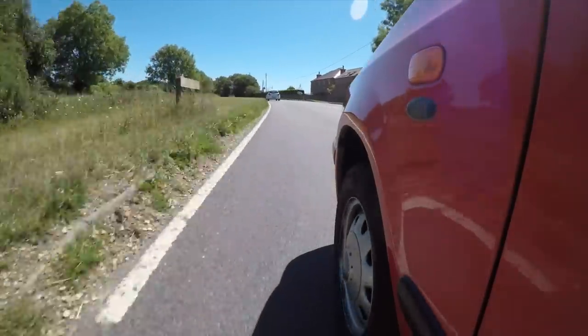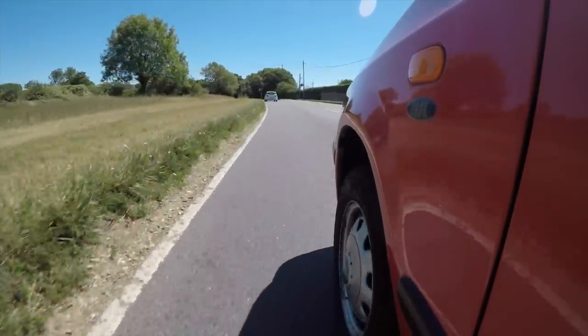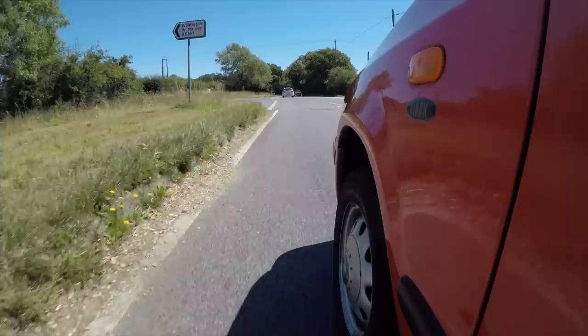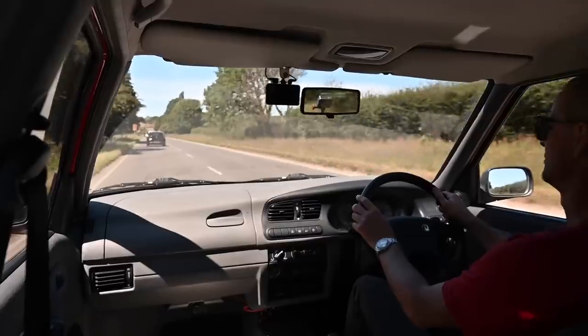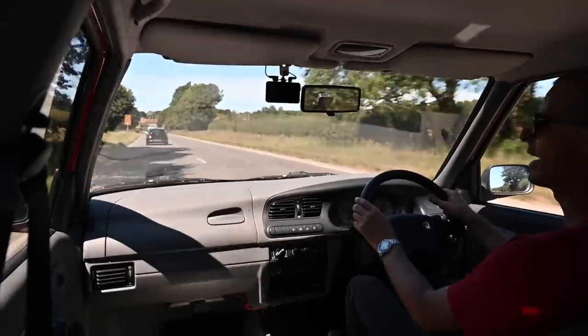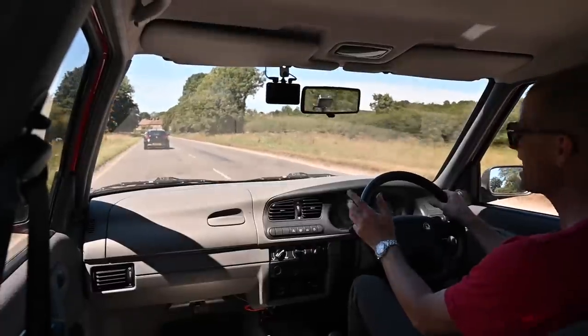Doing 50 or so on a 60 limit road, the car feels quite happy — it doesn't really feel like it wants to be pushing on much faster than this. But I'm sure it will sit on a 70 mile-an-hour motorway quite happily, if a little noisily.